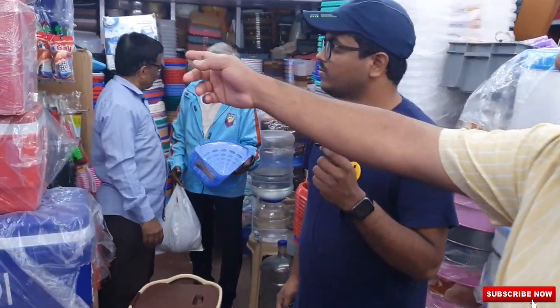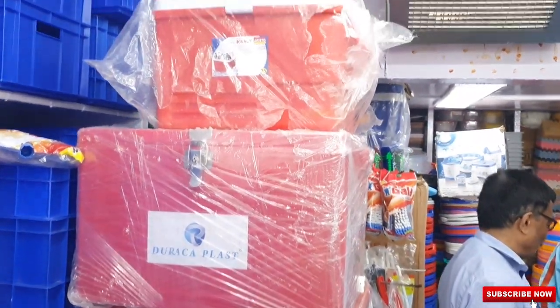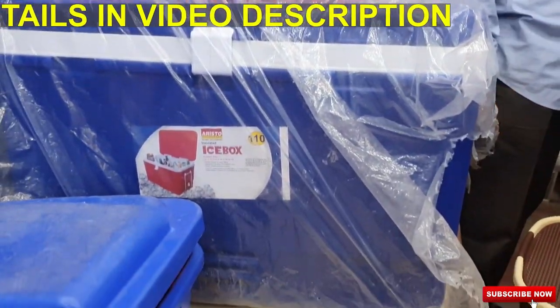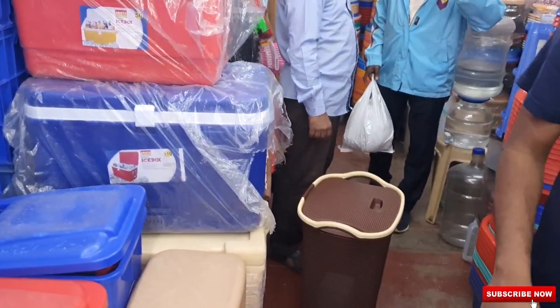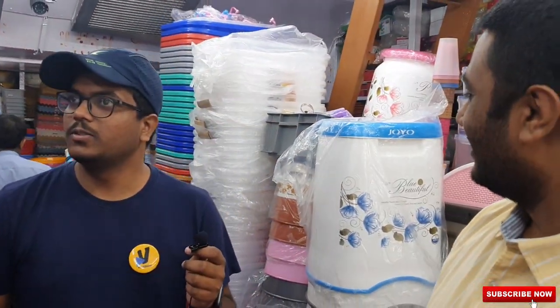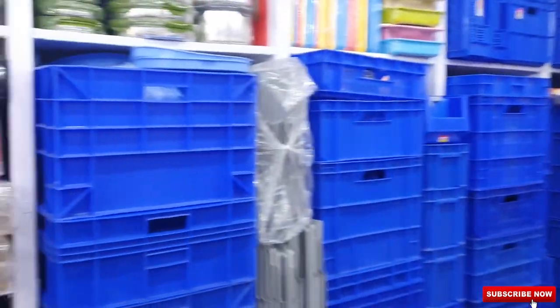These are different ranges of ice boxes, right from your road trips to parties to catering — everyone uses these. They come in different sizes and different colors. You can find almost any product in plastic ware here. That's why their brand logo says 'World of Plastic Wear.'